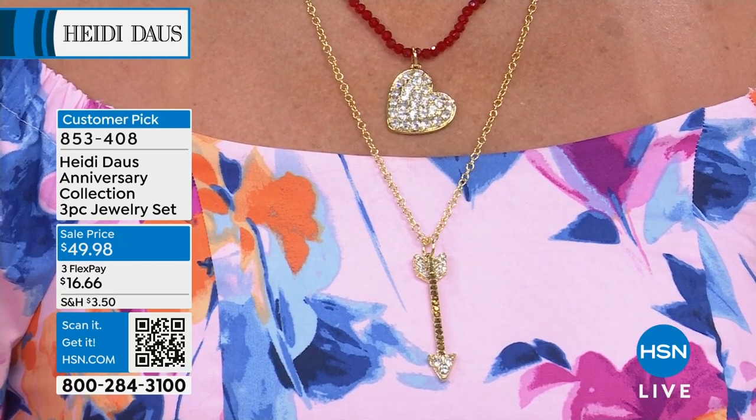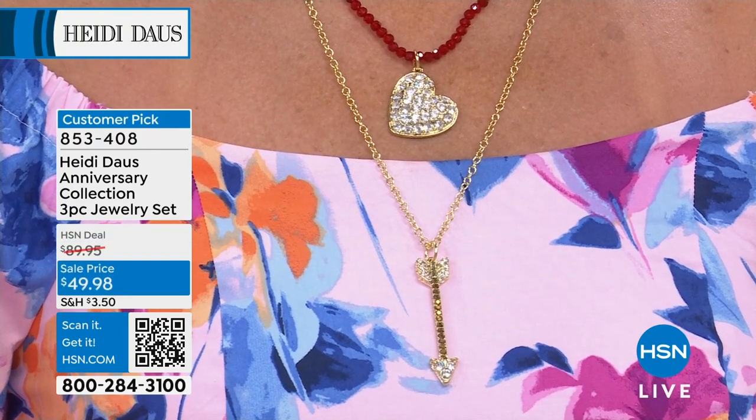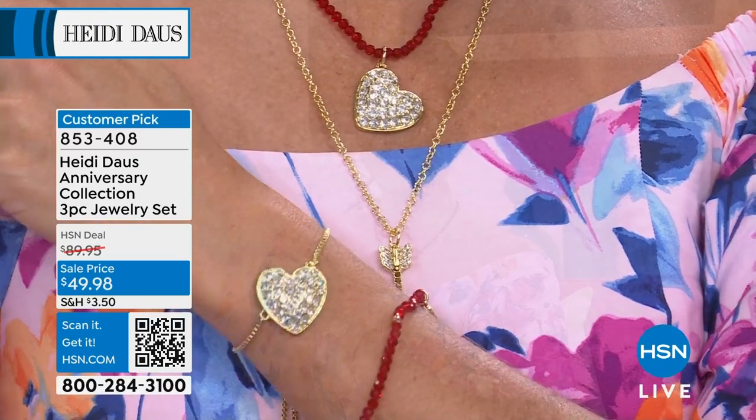I have the heart and arrow, I have the bee and flower — and now I want the palm and the lion and all the others too, because they each have their own personality. That's gonna be the heart and arrow.